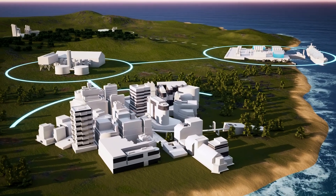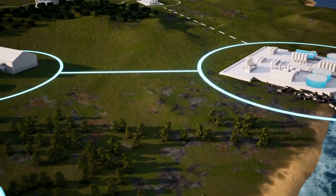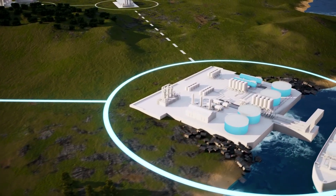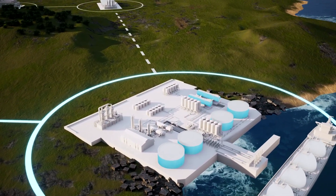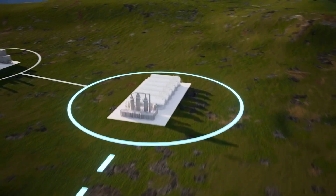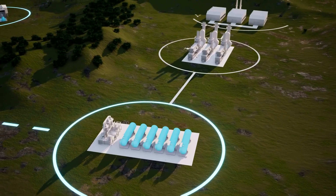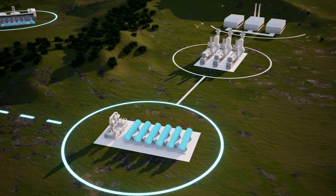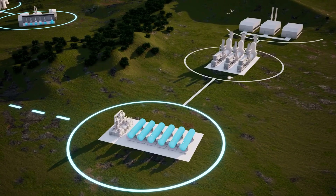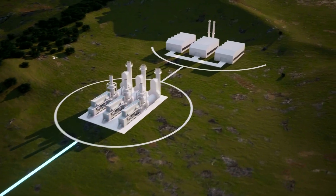What if you need the energy at a remote, off-grid location that is not connected by pipelines? In this case, you can use a virtual pipeline, where the LNG is transported in its cryogenic liquid state using trucks or trains to a small LNG terminal located near your generation plant. Here, it is converted into gas and piped directly to your production and generating facility.